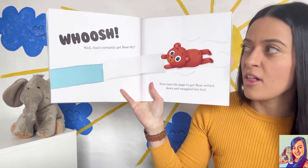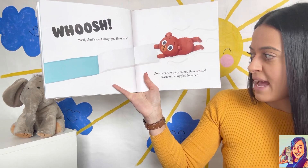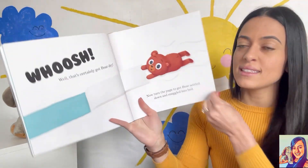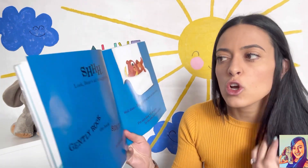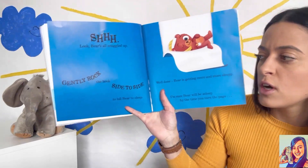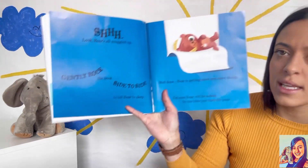Whoosh! Well, that certainly got bear dry. Now turn the page to get bear settled down and snuggled into bed. Look, bear is all snuggled up. Gently rock the book side to side to lull bear to sleep.